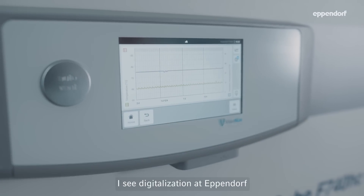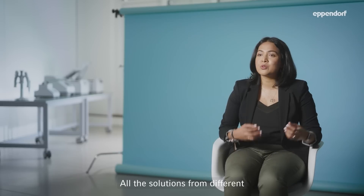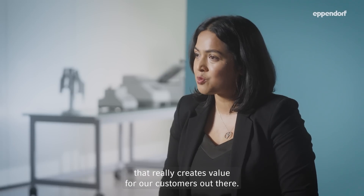I see digitalization at Eppendorf getting way more collaborative than it is today. All the solutions from different vendors need to play together to ensure that we have a good solution that really creates value for our customers out there.